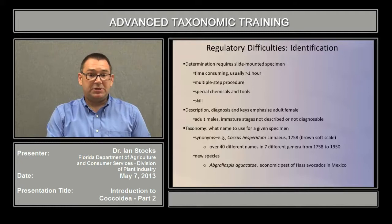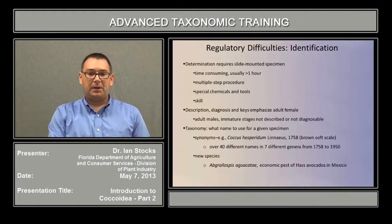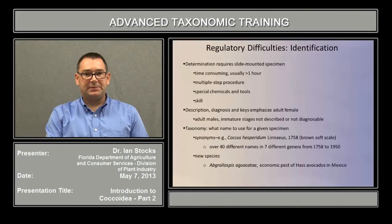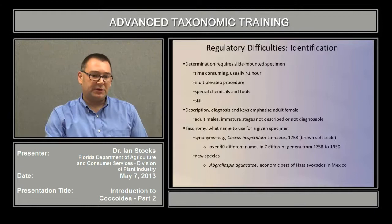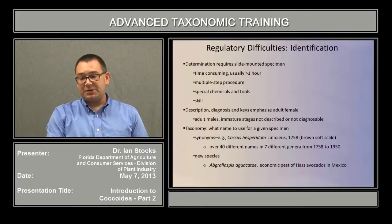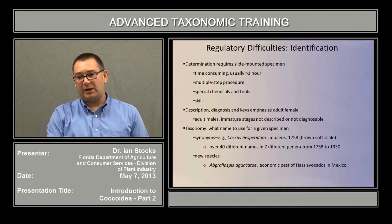For instance, there's the problem of synonyms — which name to use for a given specimen. The common brown soft scale, Coccus hesperidum, was described by Linnaeus in 1758, but from that time until 1950, different authors had used over 40 different names and placed them in seven different genera to refer to just the same thing. Also, new species are being described all the time. For instance, a fairly recent description of an armored scale that's a potential pest of avocado production, Abgrallaspis aguacate — when it was first discovered, it was undescribed, but it did pose a potential problem for trade in avocados between the United States and Mexico, and not having a name caused problems for devising a regulatory response.